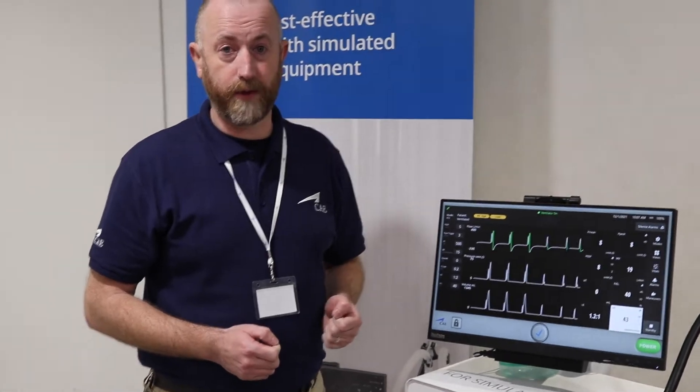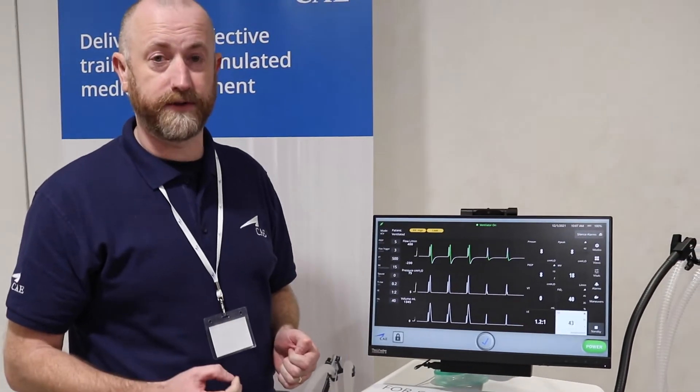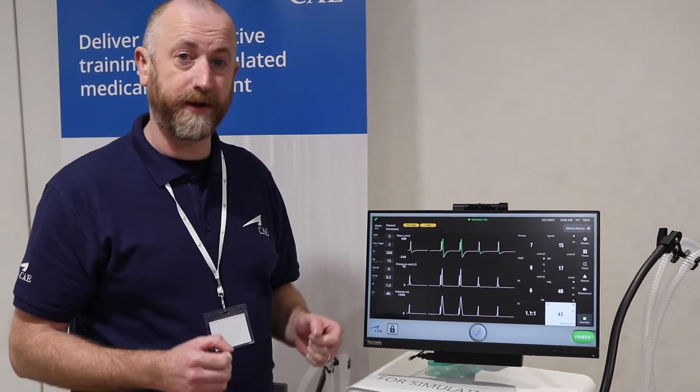CAE ventilators allow you to change all of the parameters you would normally do in practice and see the effects on the patient simulator, and vice versa. You don't have to have any hands-on control of the CAE software because of the modelled physiology engine that we have.